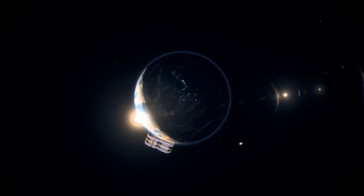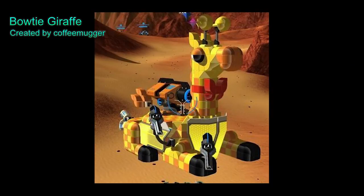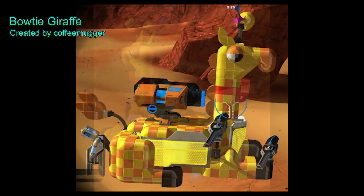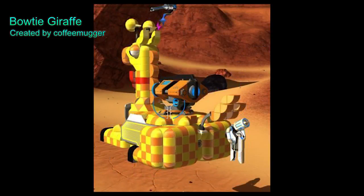Coming in at number 3, the bowtie giraffe. Why not? This cute giraffe is classic, but don't mind his ion distorter — that's just his cute backpack.